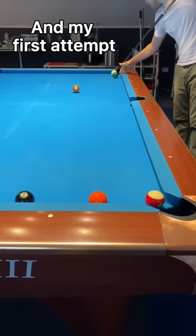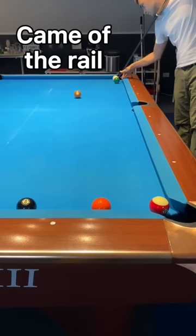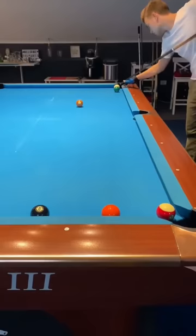This shot was unbelievable, so I had to reconstruct it. My first attempt wasn't the best — I put too much right-hand spin and elevated a little bit too much, so the cue ball came off the rail and went straight back into the long rail.